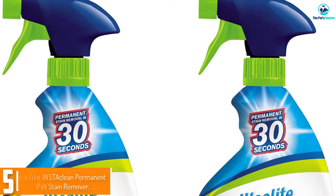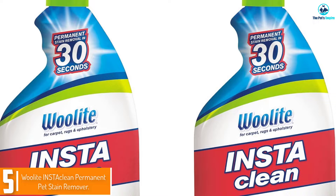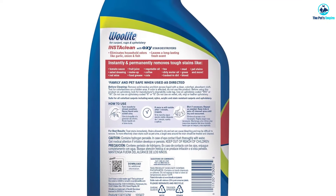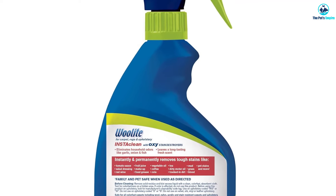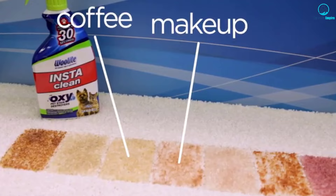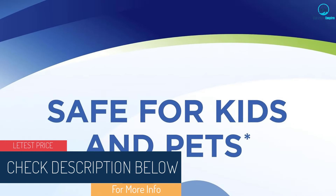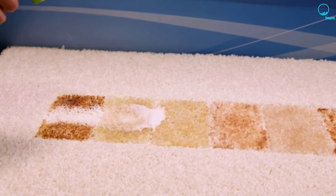Starting at number five, we have the Woolite INSTAclean Permanent Pet Stain Remover. Eradicate fresh stains and odors in under a minute with this cleaner, which comes in an easy-to-use spray bottle to quickly saturate messes from pets on rugs and carpets. During our lab testing, new stains and odors were easy to remove with very little manual agitation needed. For set-in stains, allowing the product to sit for five minutes as stated in the instructions brought about successful removal. An older impacted stain from mud was the most challenging, but we did see noticeable improvement after two treatments.